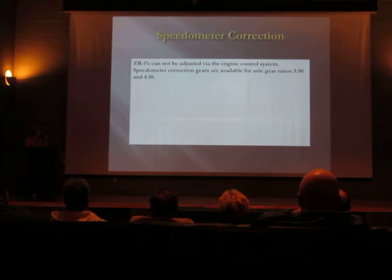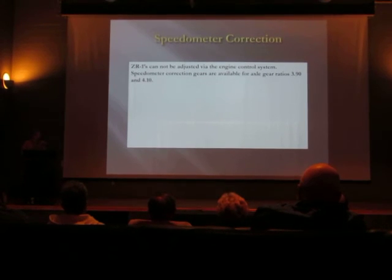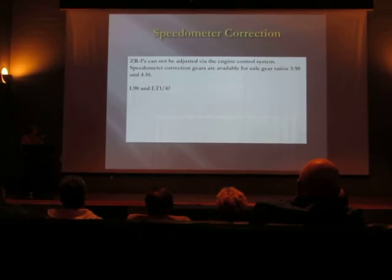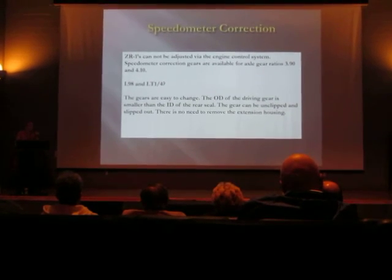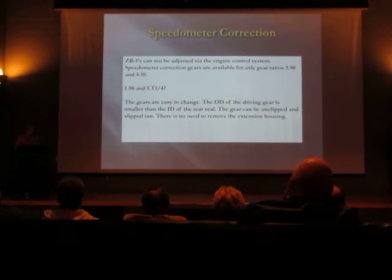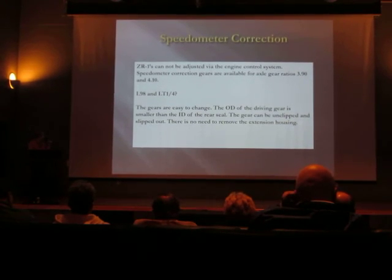For speedometer correction on ZR1s, it's not possible to correct the speedometer with the engine control system — the signal goes through there but they don't process it, so nothing can be done in the program. The same situation applies to L98 and LT1. The solution is to use speedometer correction gears. It's easy to put in a set of gears because you don't have to take the extension housing off the transmission — the gear is smaller than the output shaft seal, so you just unclip it, slide it out the back, and make the correction.